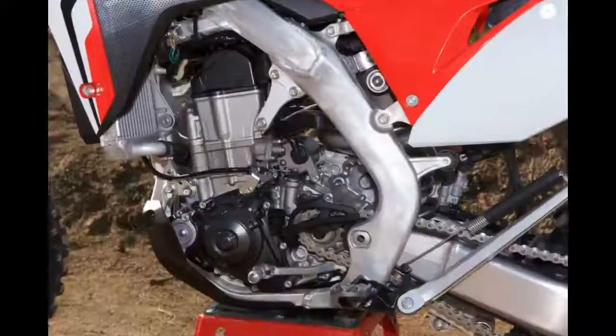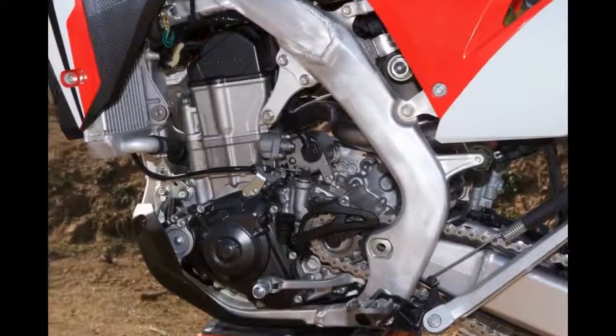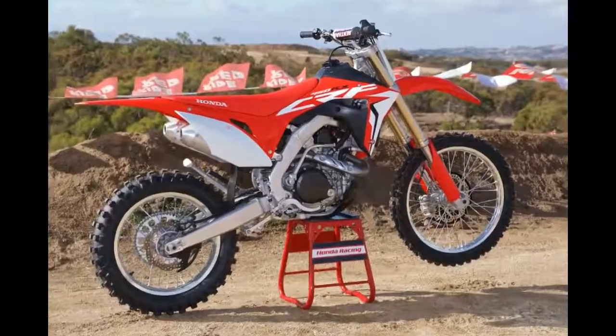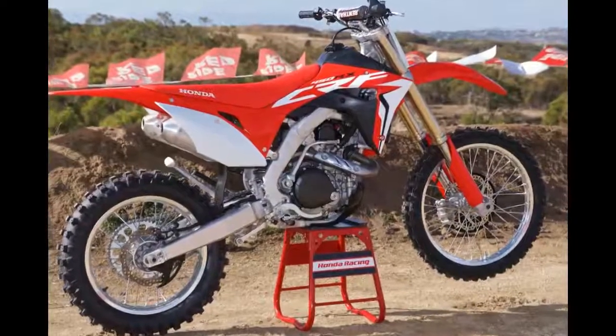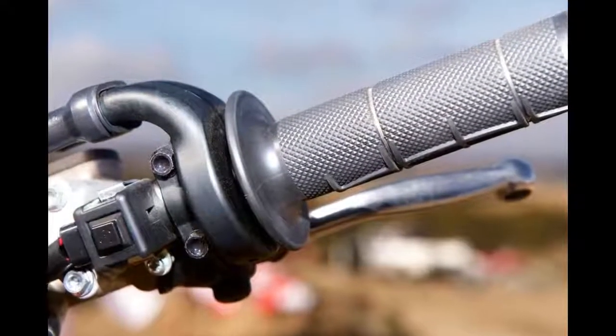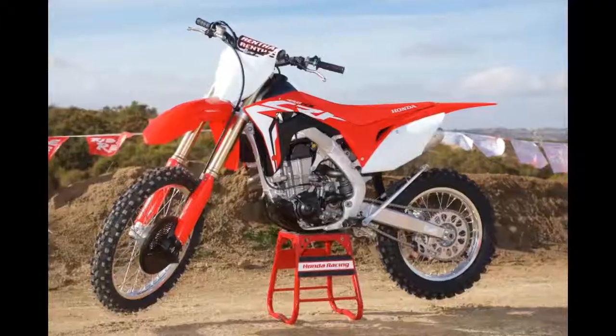Electric starting makes life easier. The 2017 Honda CRF450RX has a fairly high first gear ratio, which means that stalling is more of a possibility in technical terrain, and nothing beats electric start to get the engine spinning again.